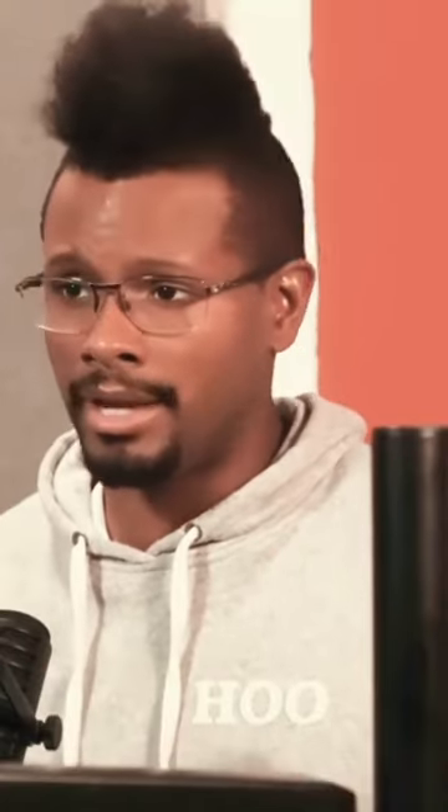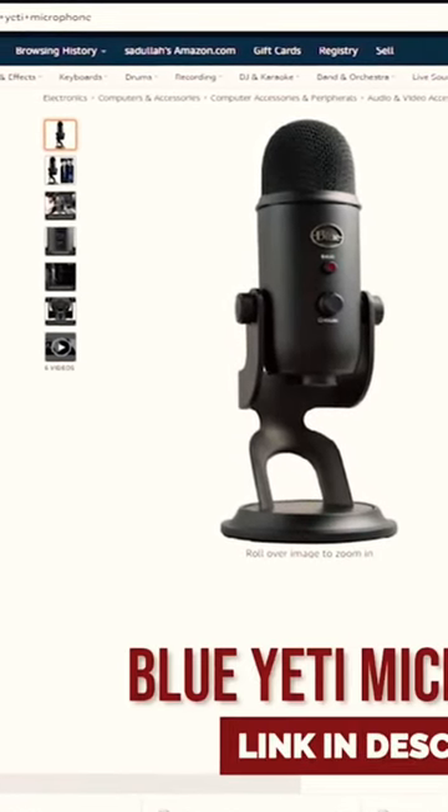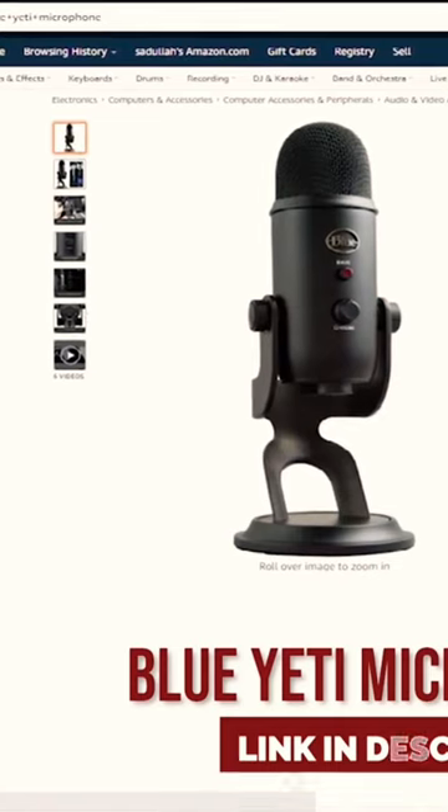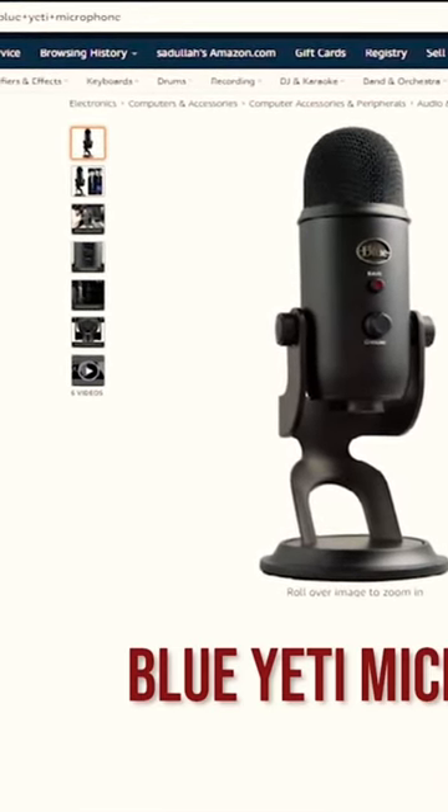You can also go into buying a Blue Yeti. Many people have seen those and used those for streaming as well, because streaming is a huge thing. Some of these people can look at podcasting and figure out what it takes.